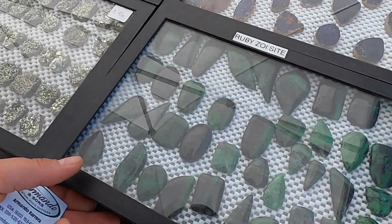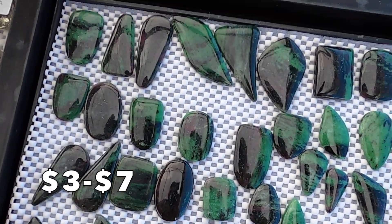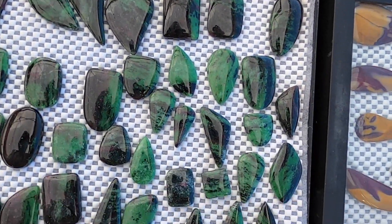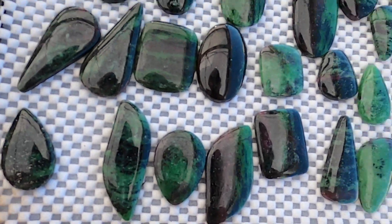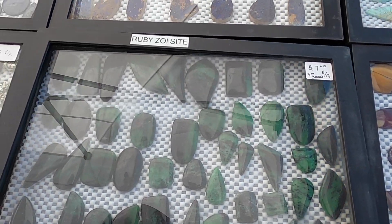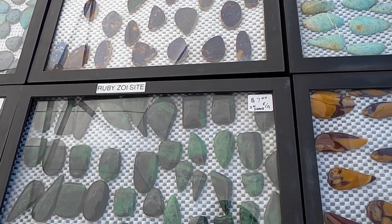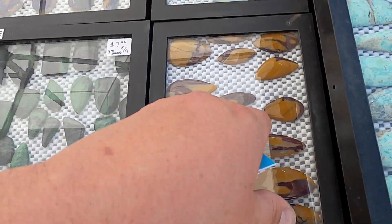Here's some ruby zoisite — three dollars for the small ones, seven dollars for the big ones. Not too much ruby in these, but this one right here has some ruby. Mostly the zoisite though. And that's a mookaite, I believe, from Australia — no price on that.